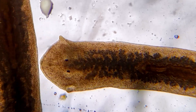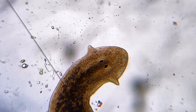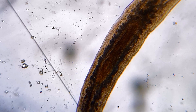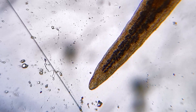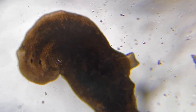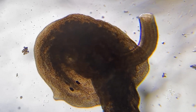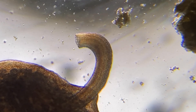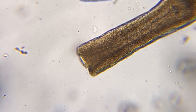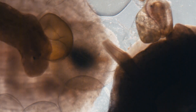Their arrow-shaped heads contain chemical sensors as well as two simple eye spots. One thing their head does not possess is a mouth — that is located in the middle of their body. This tube-like organ is called a pharynx and is made up of mostly muscle cells. Once the pharynx leaves the worm's mouth, it moves towards the prey.